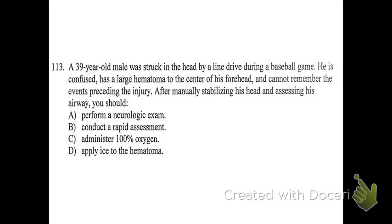Number 113. A 39-year-old male was struck in the head by a line drive during a baseball game. He is confused, has a large hematoma to the center of his forehead, and cannot remember the events preceding the injury. After manually stabilizing his head and assessing his airway, you should: A, perform a neurologic exam; B, conduct a rapid assessment; C, administer 100% oxygen; or D, apply ice to the hematoma. C — oxygen. It's pretty clear based on what we're seeing. That is the next best thing he needs.